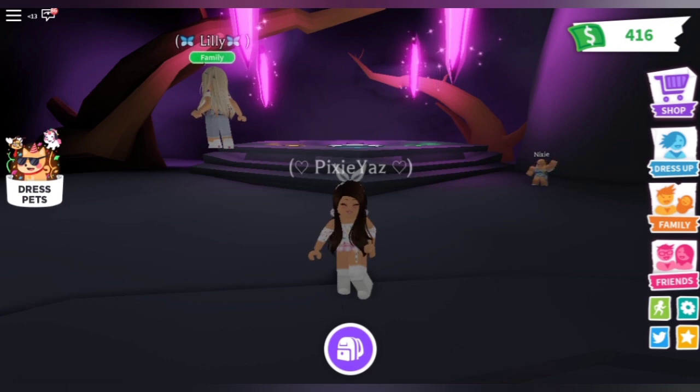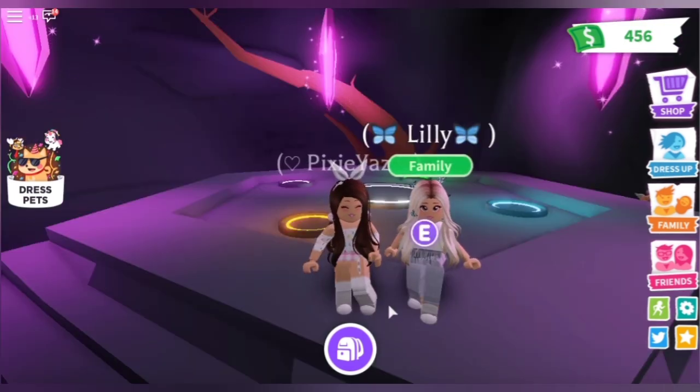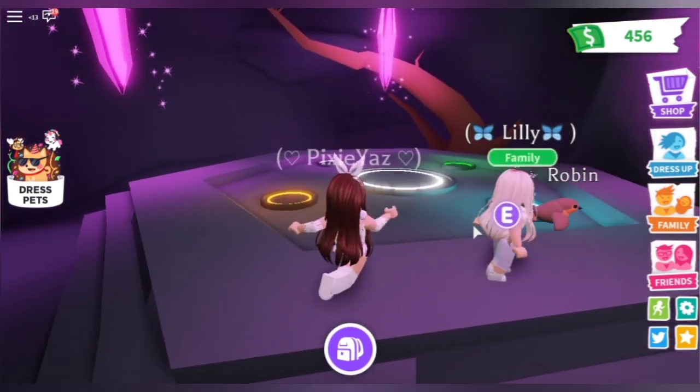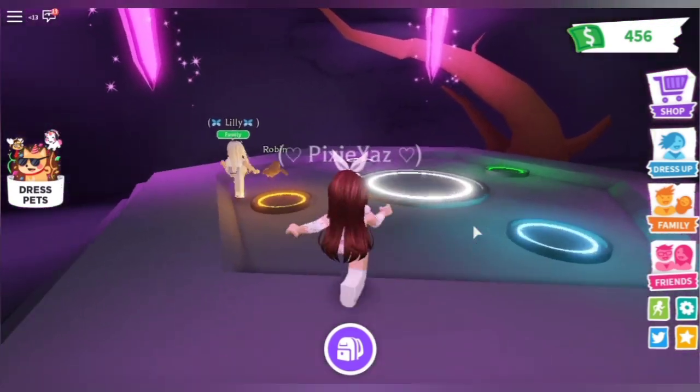So yeah, let's get started. First we're going to start with the commons, which is the robin, and my friend will help me make all these Neon Pets.